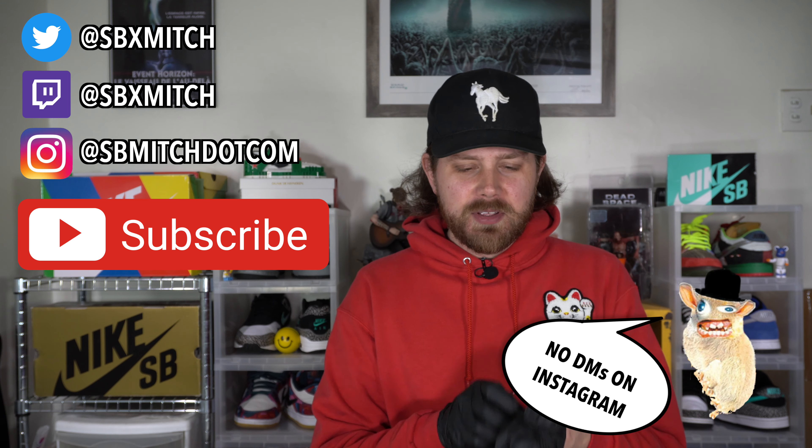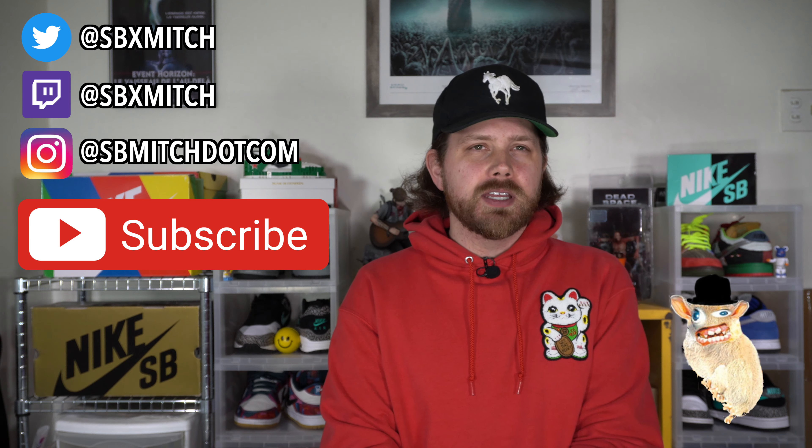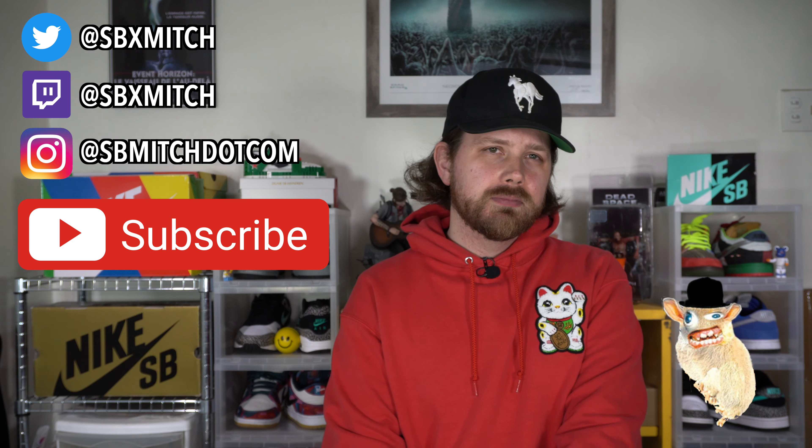I couldn't think of a greeting that starts with a whistle sound, so I just said woof woof. I said whey, creatine. I don't know why you guys watch this channel. Hi, welcome to the Beater Box Friday. It's me, SB Mitch.